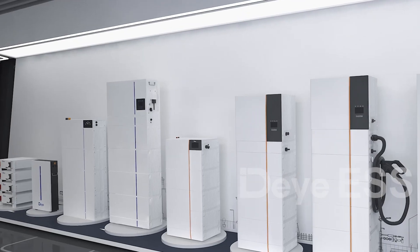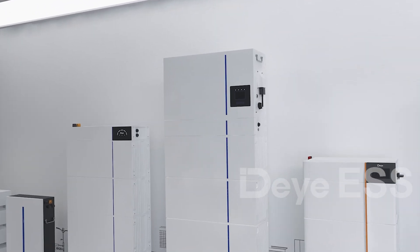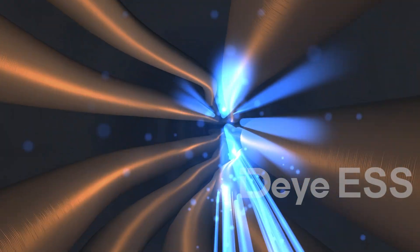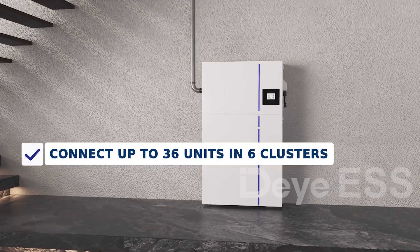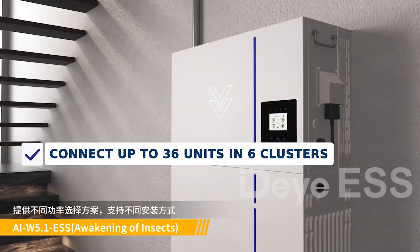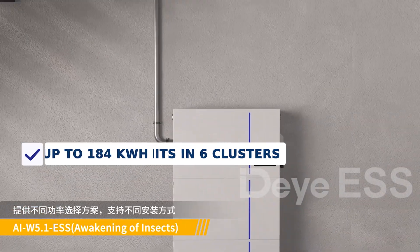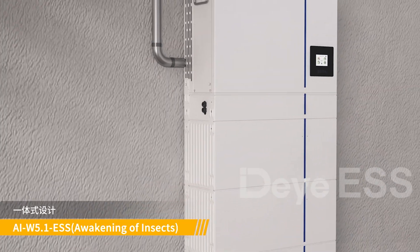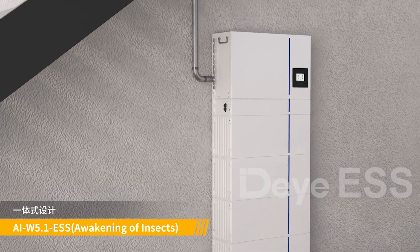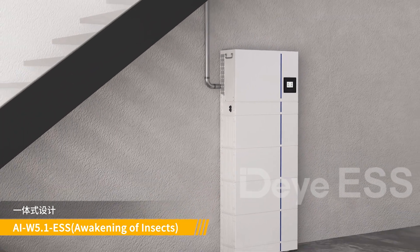Thanks to its modular design, its capacity and power can be easily scaled up by connecting multiple batteries in parallel, with up to 36 units in six clusters achieving a maximum capacity of 184 kilowatt hours. This makes it ideal for residential and commercial applications, enabling an increased self-consumption ratio.